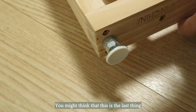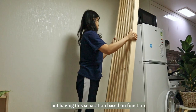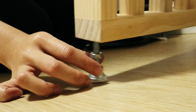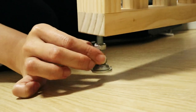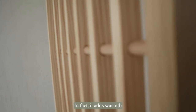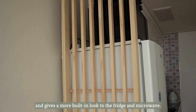You might think that this is the last thing I should add to a small space, but having this separation based on function actually helps when square footage is limited. And since you can still see through the divider, it doesn't make the space feel any smaller. In fact, it adds warmth and gives a more built-in look to the fridge and microwave.